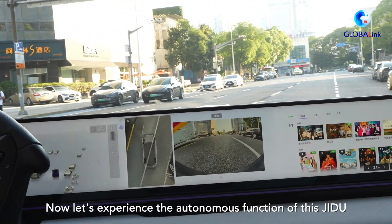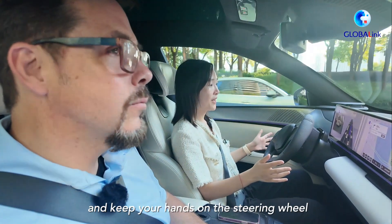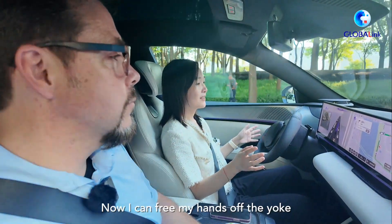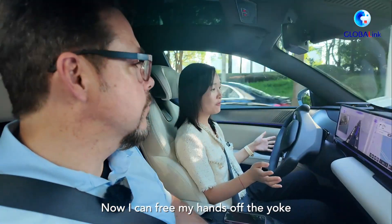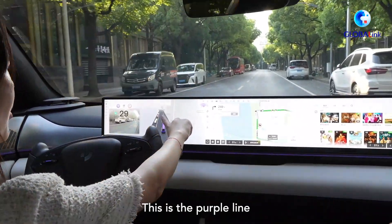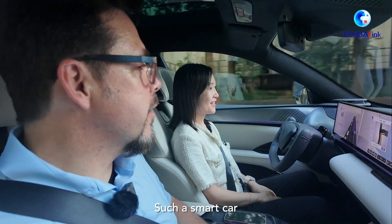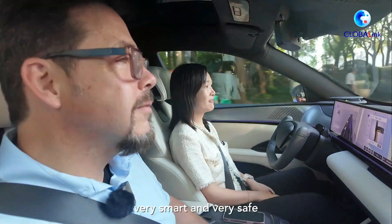Now, let's experience the autonomous function of this Jidu. PPA is open — you need to keep track of the road and hold the direction. Now I can free my hands off the yoke. See, this is the purple line — automatic driving. Such a smart car: very smooth, very smart, and very safe.